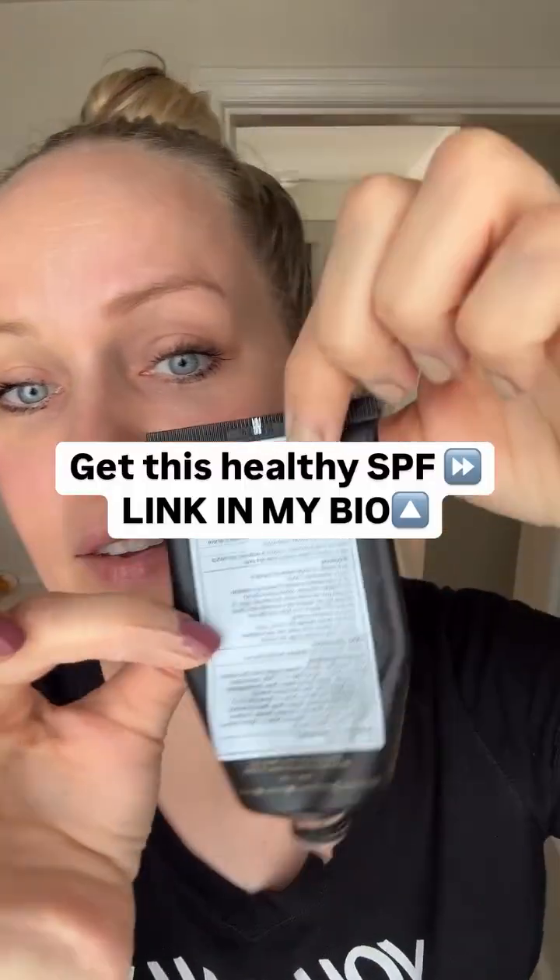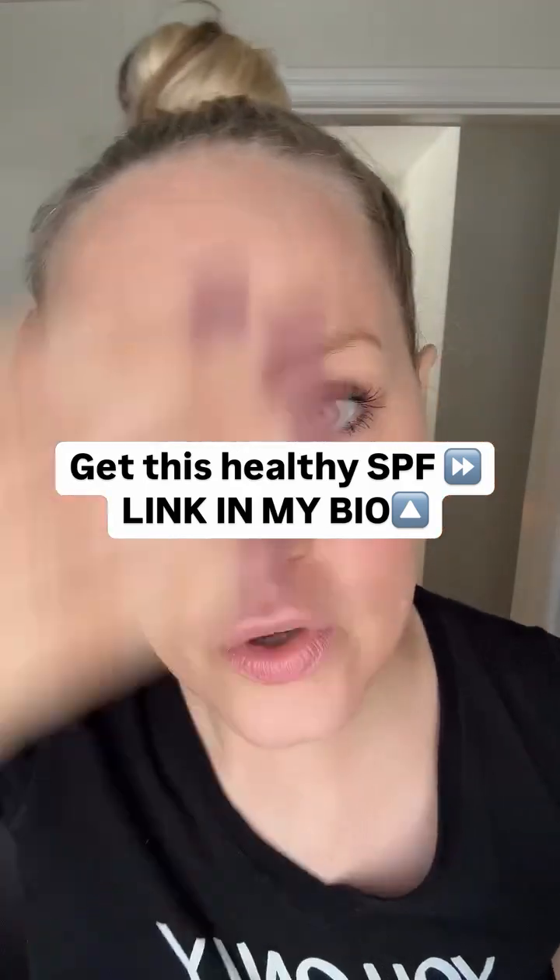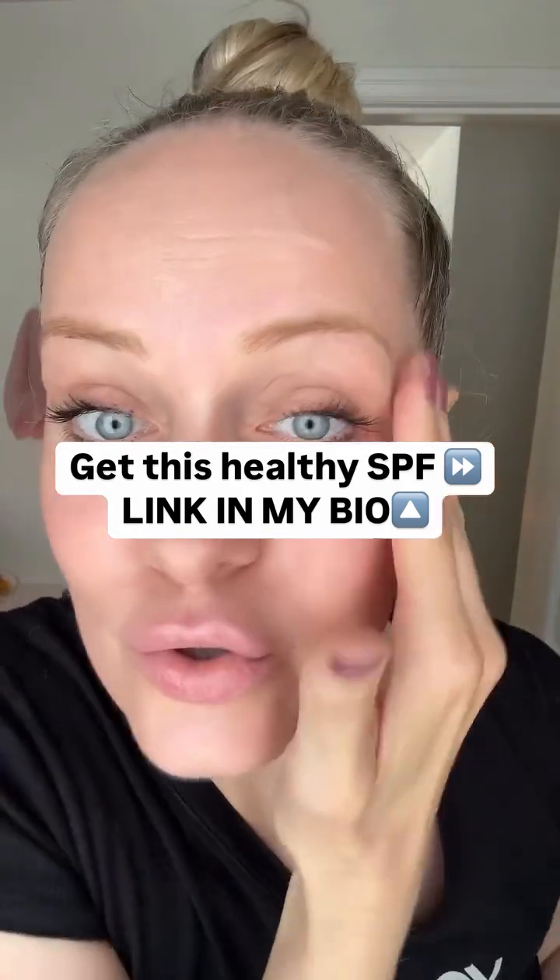And the last tip: you want a mineral sunscreen. Mineral sunscreen contains zinc oxide — and only zinc oxide — as its active ingredient. It is the most natural and non-toxic option.